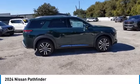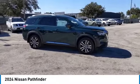LED headlights, traction control, stability control. Come see the car for yourself.